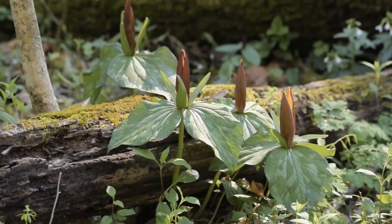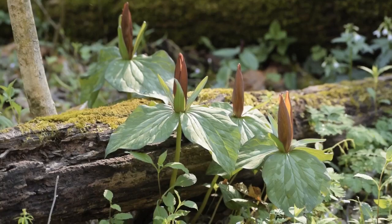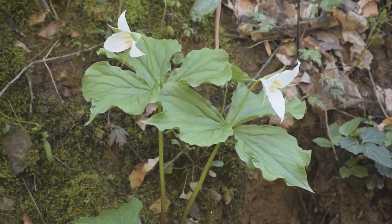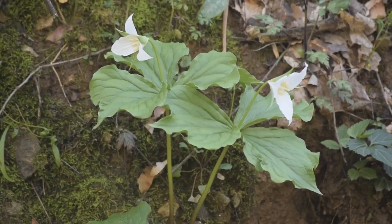Trilliums are members of the lily family, and the 'tri' part in trillium refers to the fact that they have three petals and three sepals. They can be found growing in a variety of habitats statewide, and there are some very unique species of trilliums that can be found in Tennessee.